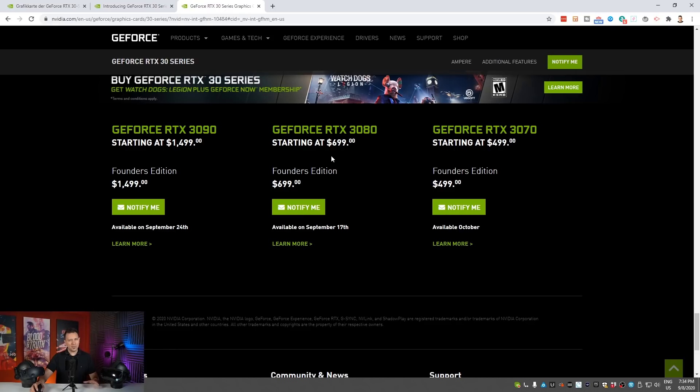We're all kind of happy that this time we're not getting to $1,000 for their enthusiast card. Then we have the GeForce RTX 3090, starting at $1,499. This card is not really meant for gamers — it's more like what the Titan card has been in previous generations, with 24 gigabytes of RAM.